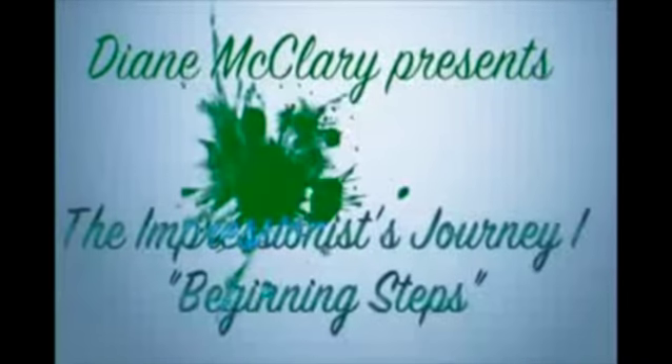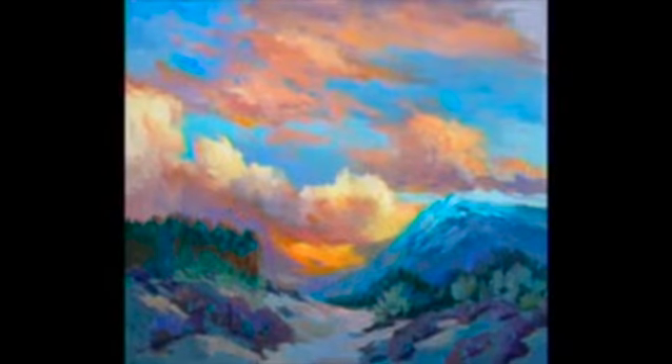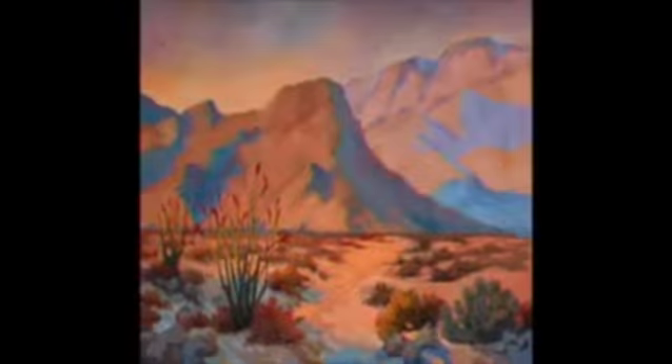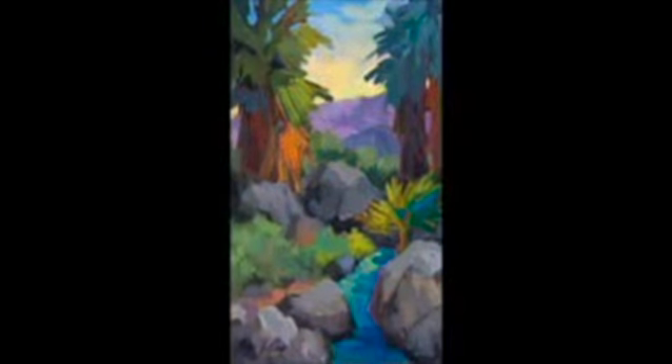Diane McCleary and Willoughby Productions bring you the Impressionist's Journey One: Beginning Steps. Diane McCleary is a noted Southwest planner artist with an extensive resume of awards and special recognition. She has studied for many years under Russian Impressionist masters Sergei Bongart, Sonia Pinchapong, and Ron Lucas.